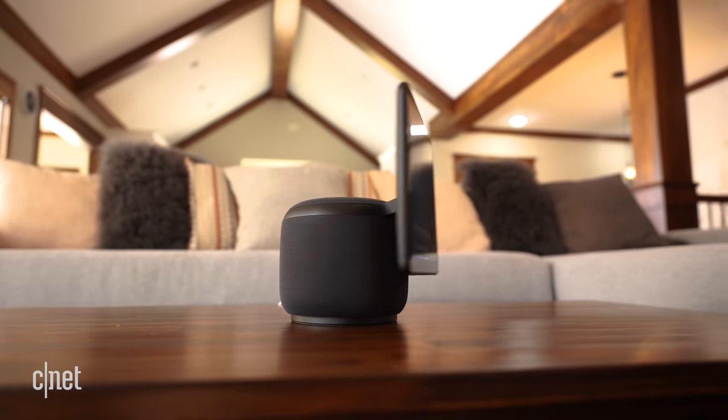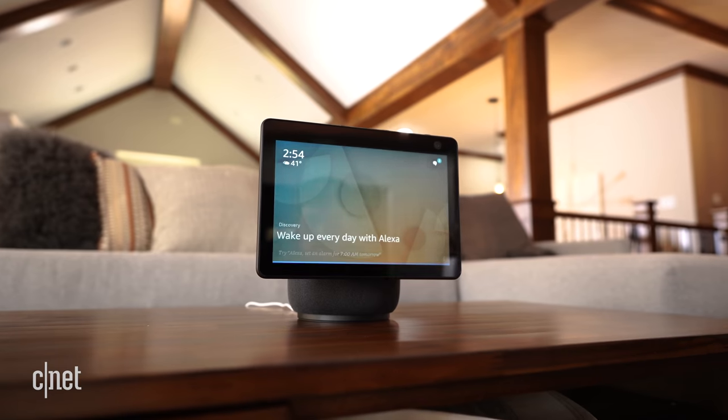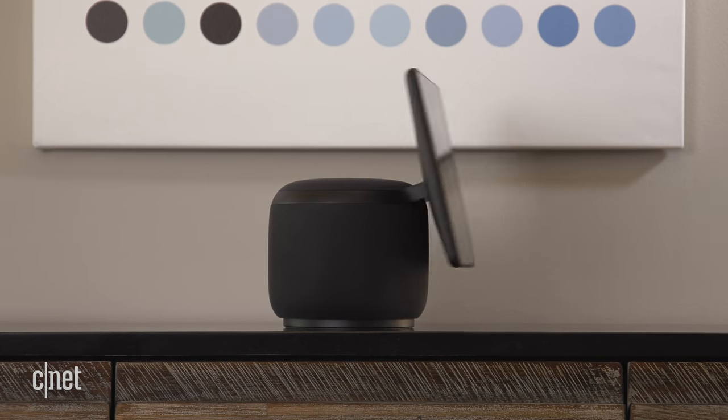The Echo Show 10 is the priciest Echo Smart Display on sale right now, but it's also the most capable. I was impressed with audio and video quality, and the motion feature didn't feel like the total gimmick I thought it might be. Not everyone is going to be comfortable with cameras in their smart home, especially cameras that can follow you around a room. If you think you'd be more comfortable with those motion features turned off, a more affordable Echo Smart Display might be your best bet. Thanks for watching — be sure to like and subscribe, or if you're creeped out by screens that stare back at you, let me know in the comments.